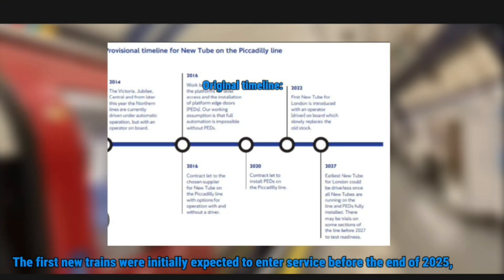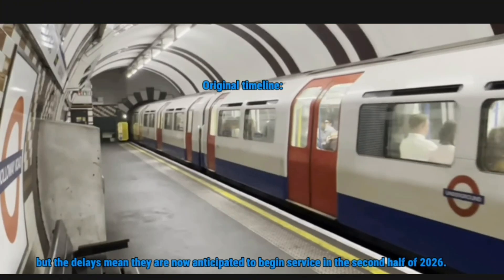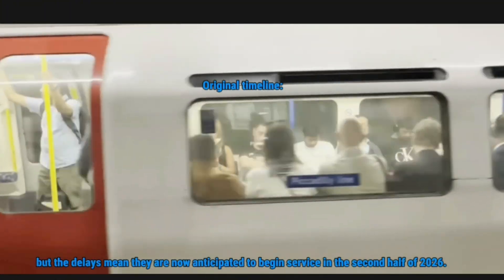The first new trains were initially expected to enter service before the end of 2025, but the delays mean they are now anticipated to begin service in the second half of 2026.